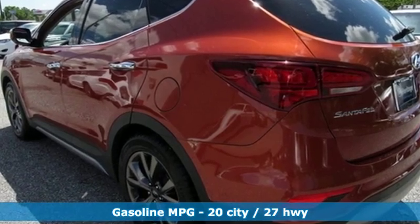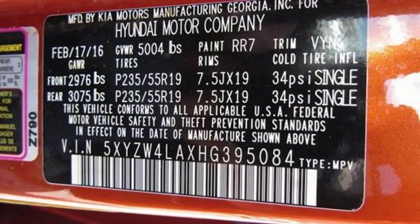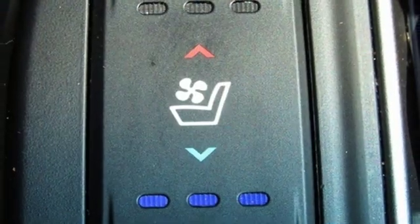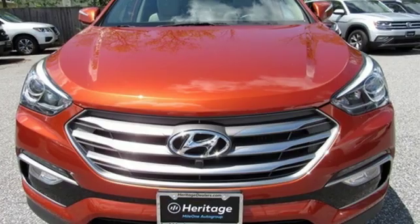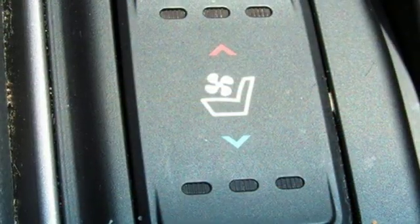Features include intercooled turbo inline four-cylinder engine, heated and ventilated leather bucket seats, smart device navigation, rear parking sensors, dual-zone climate control, and power-heated mirrors.